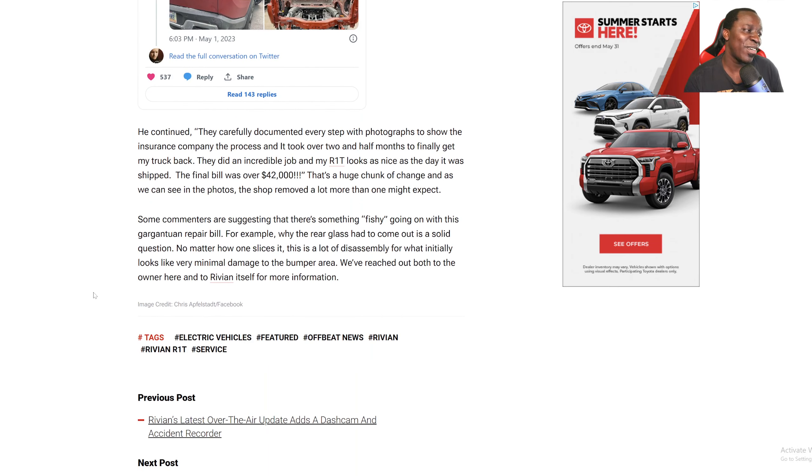It's funny because I actually wanted a Rivian, but with those repair costs — oof, I'm not. Some commentators are suggesting there's something fishy going on with this repair bill. For example, why did the rear glass have to come out? That's a solid question. No matter how you slice it, this is a lot of disassembly for what initially looks like very minimal damage to the bumper area. We reached out to both the owner and Rivian itself for more information. It does sound very suspicious. I've seen some crazy repair bills and this is one of the worst — $42,000 for a fender bender.